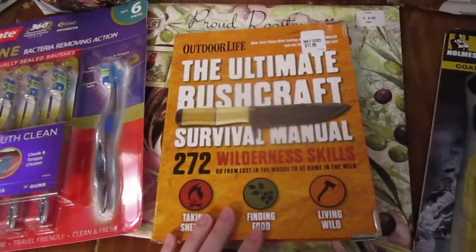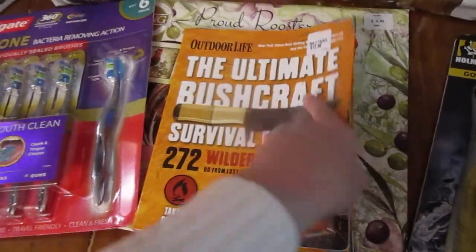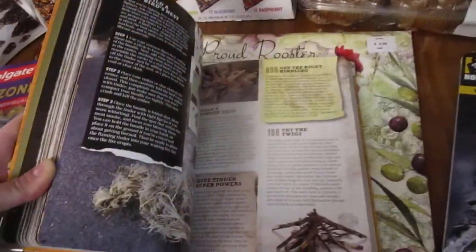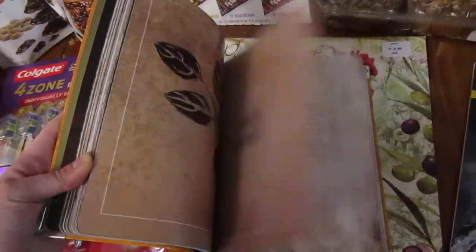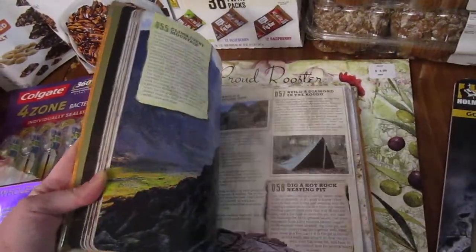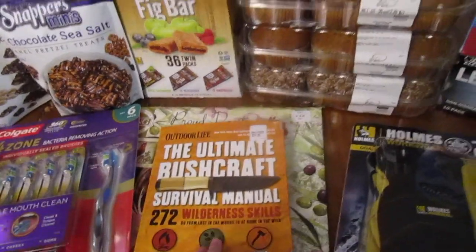Grabbed this book for the kids, mostly. I know that the boys are just going to go crazy and read through this. It's really beautiful. We have a few other outdoor survival type books, but this one I feel like is just more interesting for a child — it's just broken up better and has more pictures.